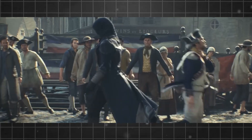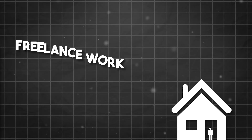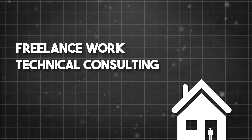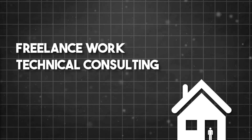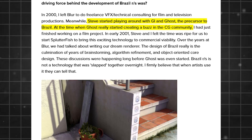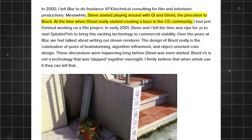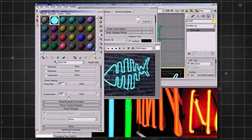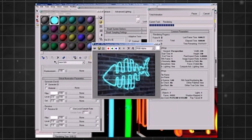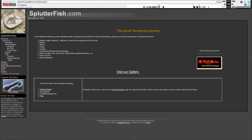The studio is also popular in the video game development industry. In the year 2000, Scott departed from Blur to do various freelance work and technical consulting for film and television productions. Meanwhile, he started playing around with GI and Ghost, the predecessor of Brazil, which was creating a lot of hype in the CG community. And by 2001, they felt it was the right time to join forces again and form Splatterfish to sell and market Brazil as a photorealistic rendering engine.